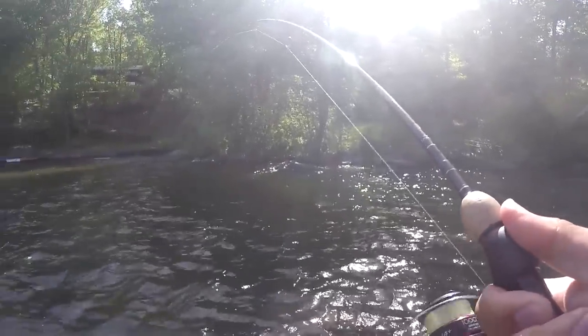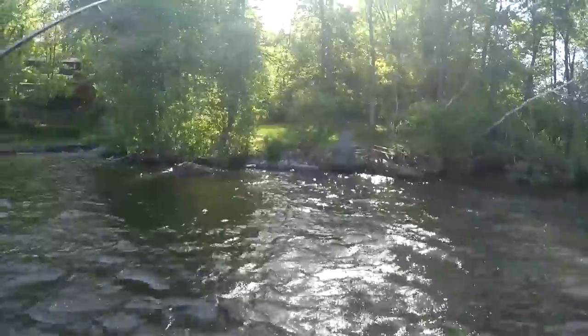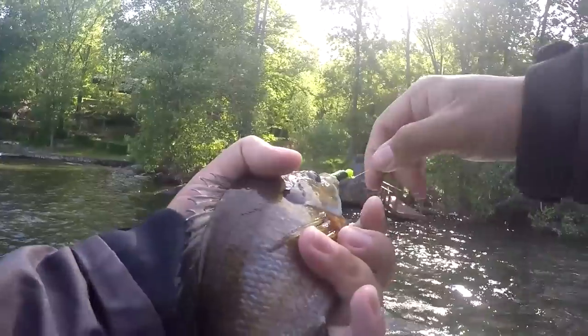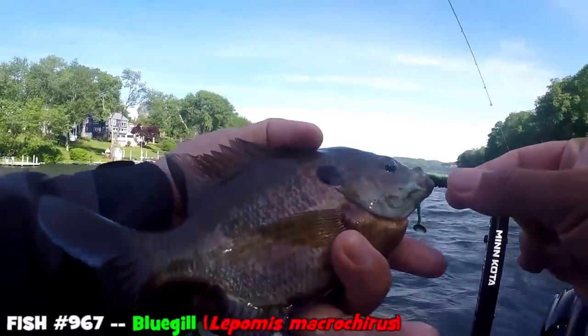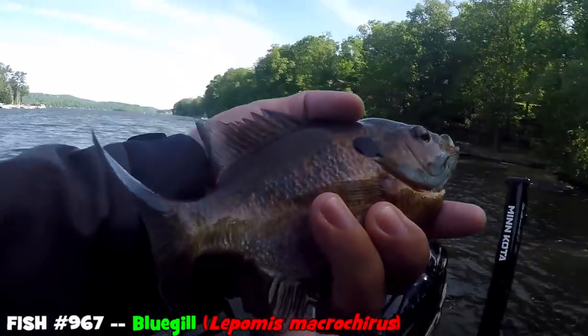It's a bluegill again — second species of the day. Nothing big, nothing giant, but beautiful colors. Look at that, huh? Lepomis macrochirus. Not going to take a photo of this one for now — actually, you know what, I should.